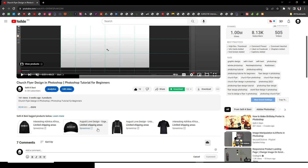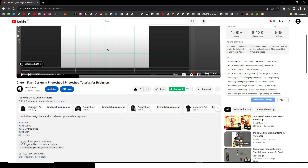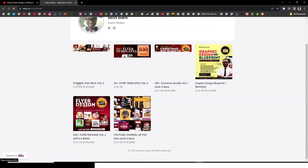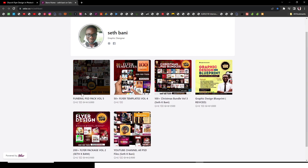Real quick — if you're watching my video and you're interested in having premium PSD files, you can just scroll down and you'll see the seller icon. Click on it. Now these are different from the ones I give you here — these are premium and also high quality. You can see I have a funeral pack which contains only funeral flyers and funeral banners.